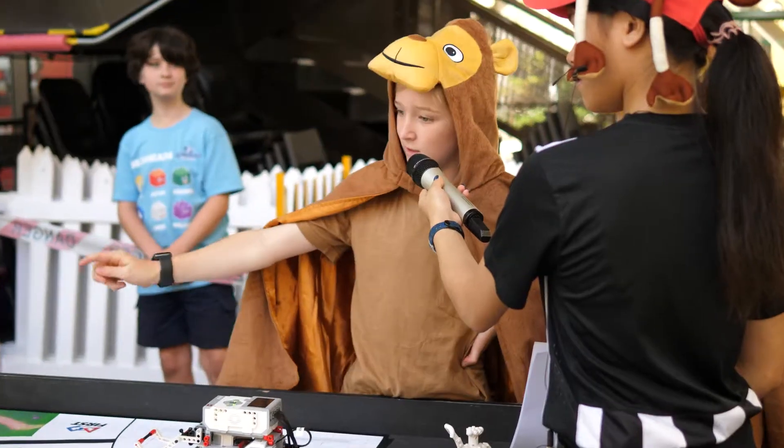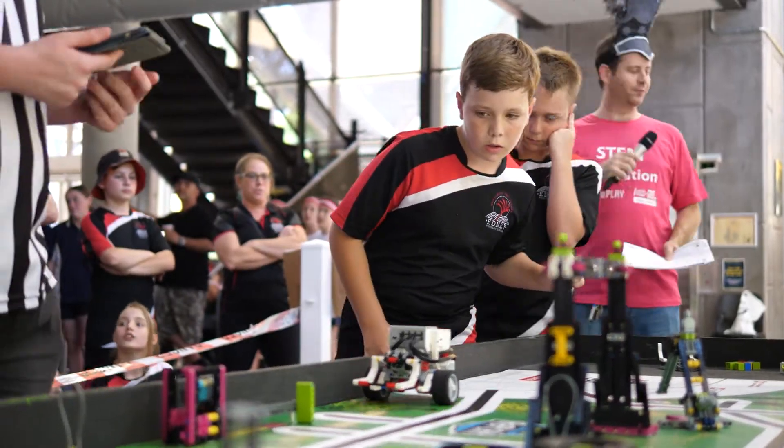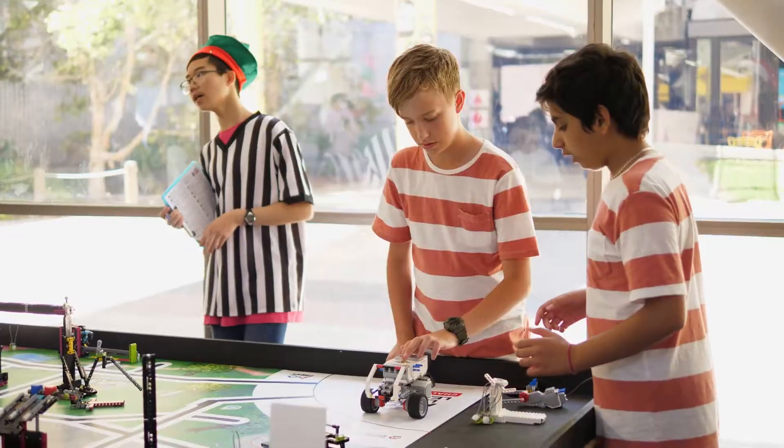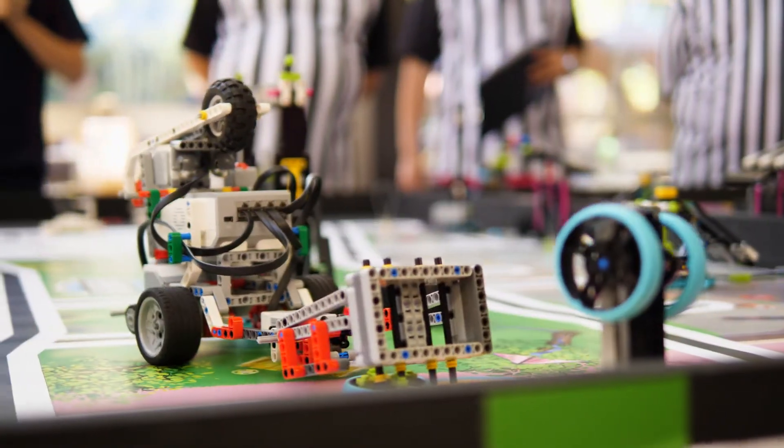Then there's the robot design. Kids need to be able to explain how the robot was designed, what problems they encountered, and how they built solutions to those. A lot of the missions were about lifting things and pushing things, so we learnt how to code and work with all those different motors.